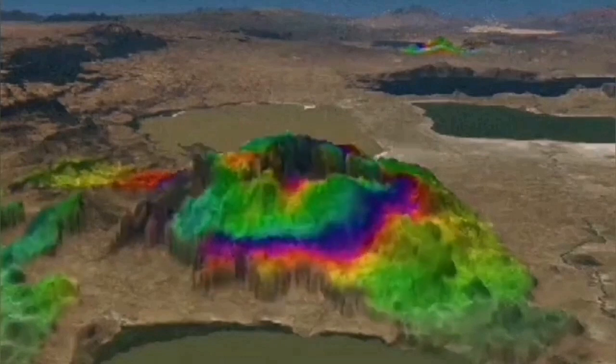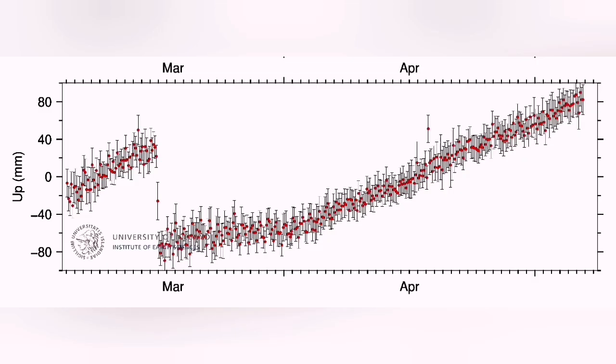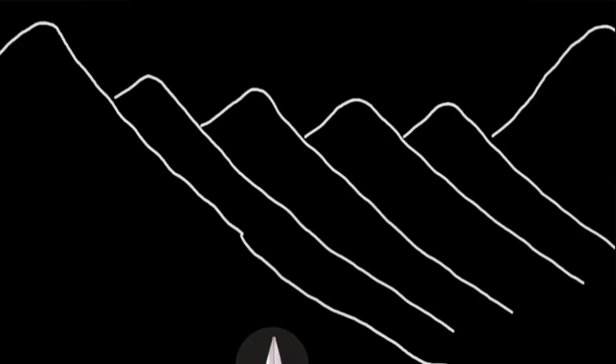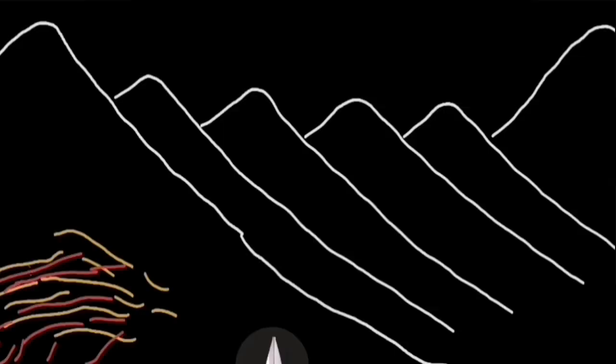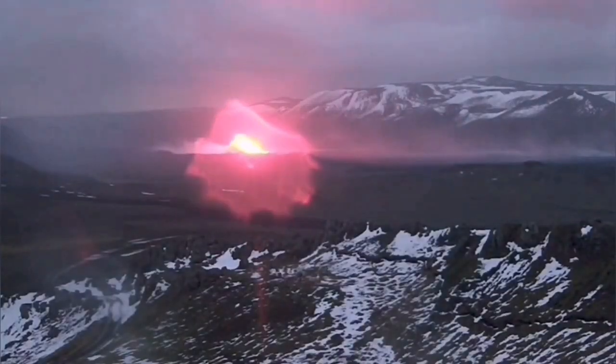The land is continuing to rise. You can see it in the GPS data, which we have visualized for you in 3D. The steep rise is further evidence that magma is accumulating in the shallower source under Svartsengi, where it has already erupted three times before.